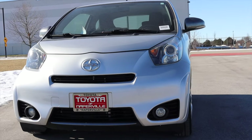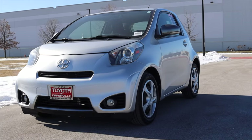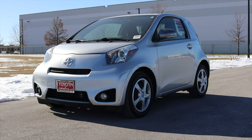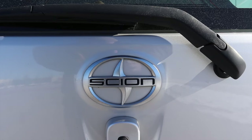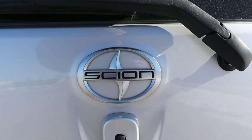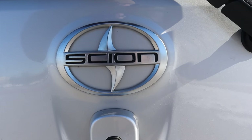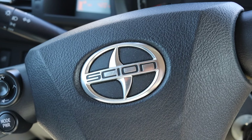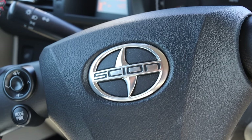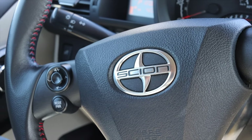I'm excited to be driving this IQ for two main reasons. First of all, Scion no longer exists. It was a sub-brand of Toyota throughout the mid-2000s and early 2010s. It was actually disbanded in 2016, so the Scion nameplate is no longer around. I enjoy driving cars that don't really exist anymore because they're only going to get more and more rare, and I'd like to drive them before they're complete barn finds.